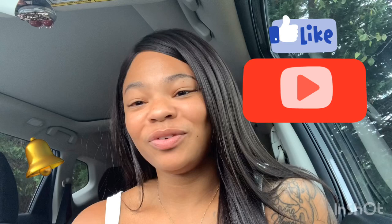Hi guys. Welcome back to my channel for another video. If you're new here, my name is Ashley. Be sure to like, comment, and subscribe and also hit that little bell notification so you'll never miss another video from me.